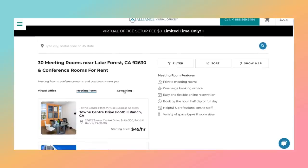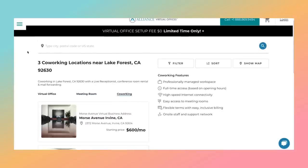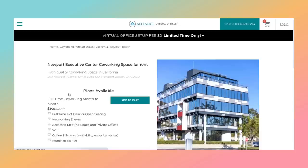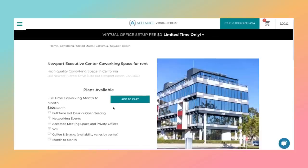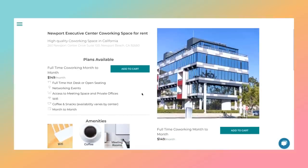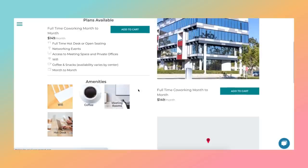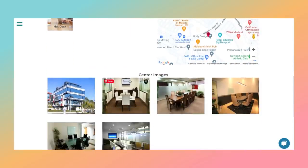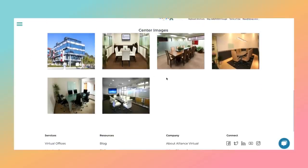And then the next option is co-working. I'm going to click on co-working. There are three co-working spaces near me, and this is one I've been looking at on Newport Center Drive in Newport Beach. Look how pretty it is. This one is only $149 a month — a full-time desk, networking events, meeting spaces, private offices, wifi, coffee, snacks. It's wonderful. And as I mentioned, it's month to month — you are not locked into any long-term commitments. And you can see all of the meeting spaces within this one building.